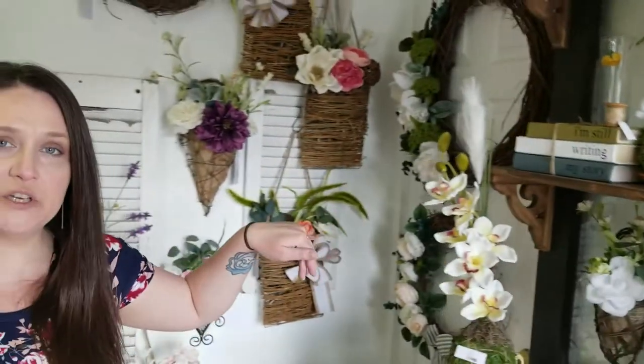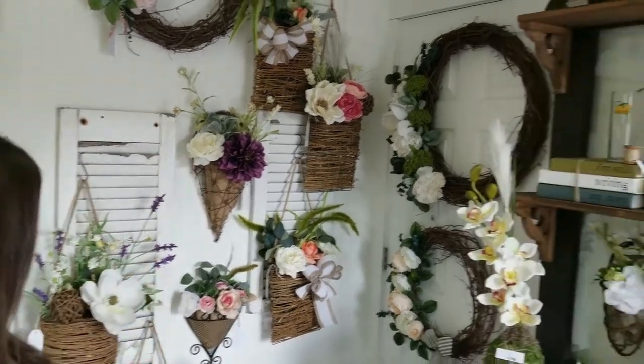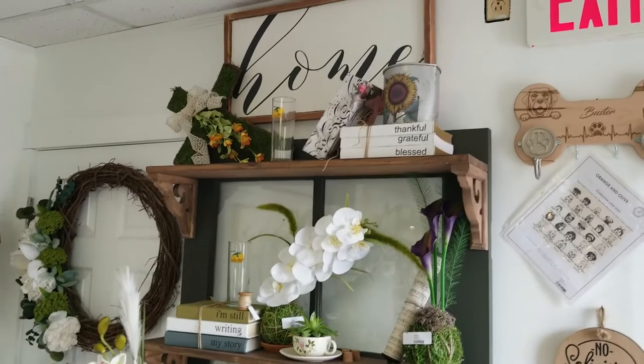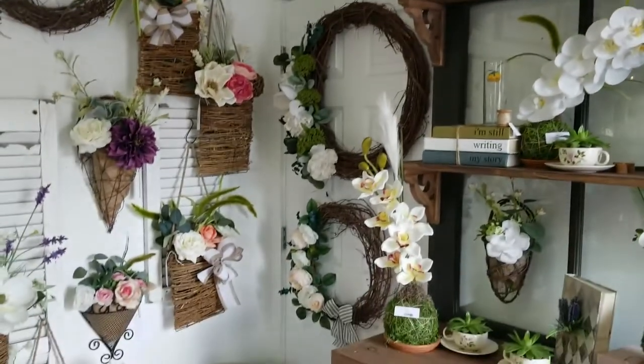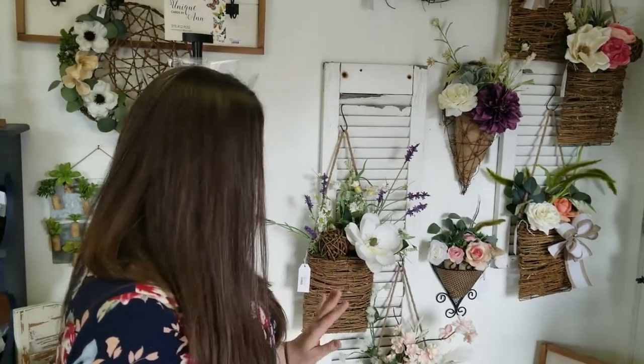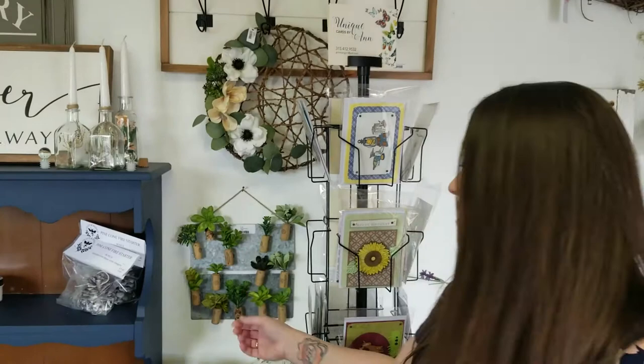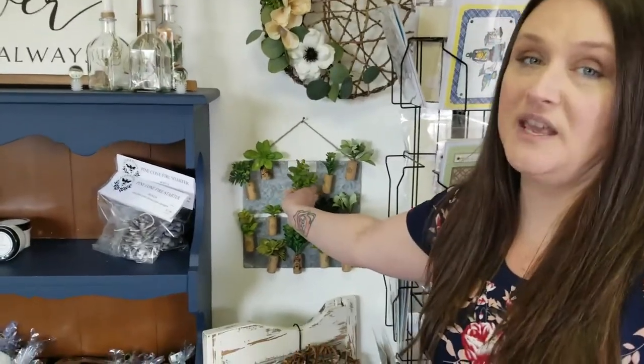This area is a bit newer than what you saw last time. We wanted to put all the floral here — it's kind of like the little cottage core corner, if you've heard of that new style. We have all of our floral over here, which is super pretty. It's something that's new and really cute.